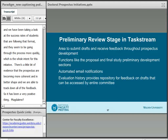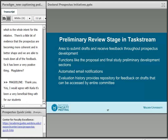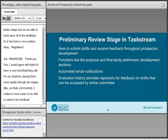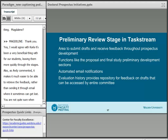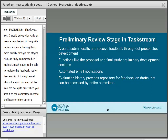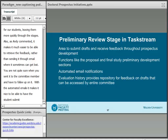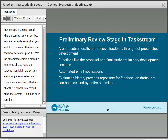I would agree with Carla that it's been very beneficial for our students, moving them more quickly through the stages. As Andy commented, it makes it much easier to retrieve feedback rather than sending it through email where it can get lost and you're not sure when you sent it to the committee member. With the automated emails, it's a very seamless system — the student submits in the system, everything is automated, and all the feedback is recorded within the system. It's been very beneficial for us in health services as well.